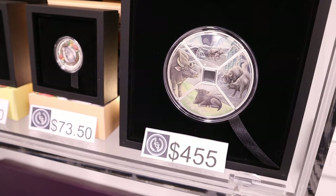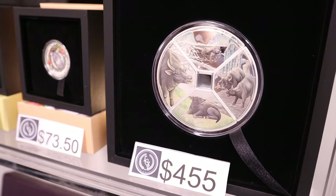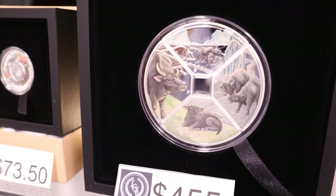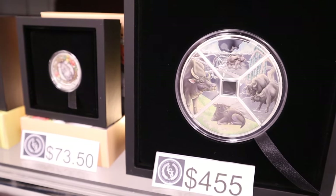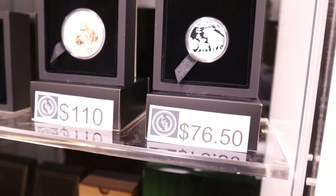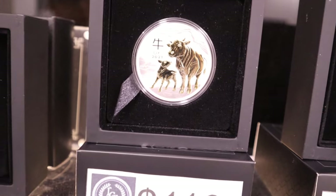Following on with the unique minting methods, this one they refer to as a quadrant. You've got four different components — I believe each is a one-ounce piece of silver. Something a little bit different, something I would view as a display piece — if I had a nifty home office. This here is a gilded coin — so they've got gold gilding on this one.